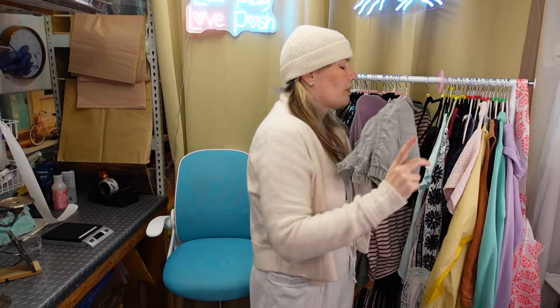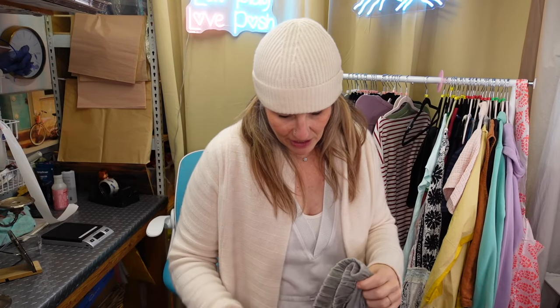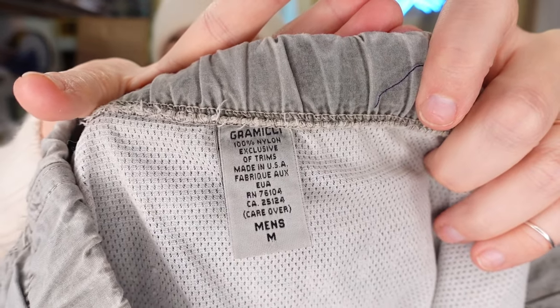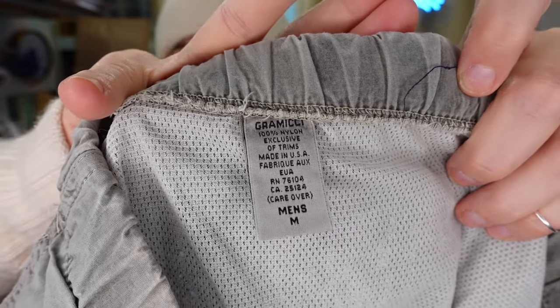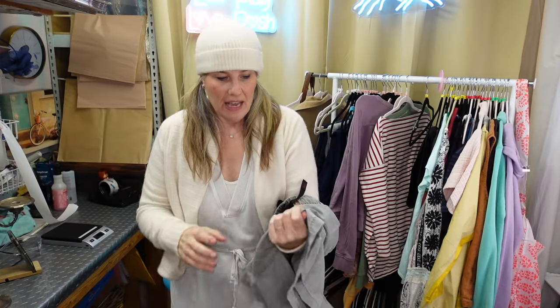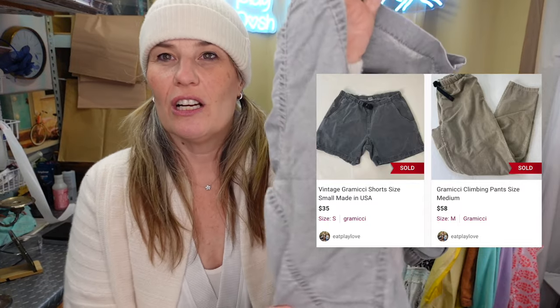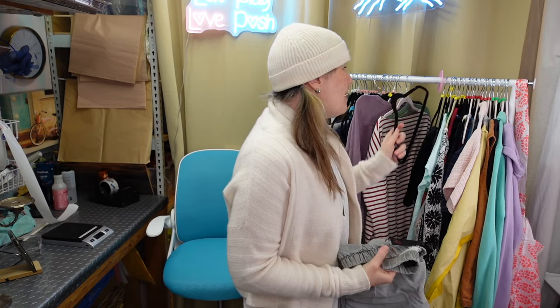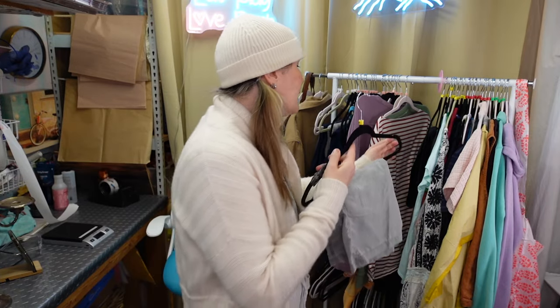This is one of my favorite brands to source - it's very obscure. The brand is called Grammichi. They make rock climbing and mountaineering clothes. These are vintage made in the USA ones. They always have a gusset that allows climbers to stretch their legs out when climbing. I love picking them up - I'll put them in my closet for about $40.